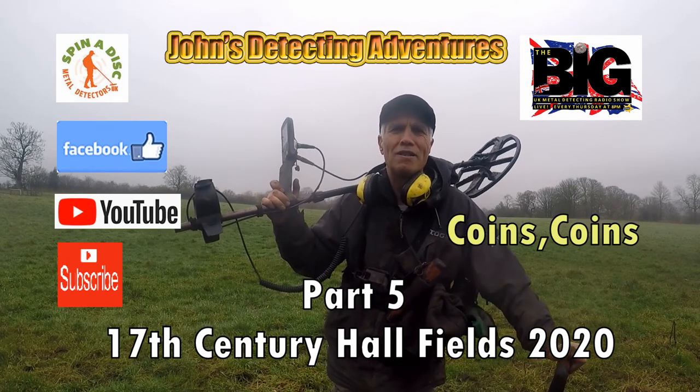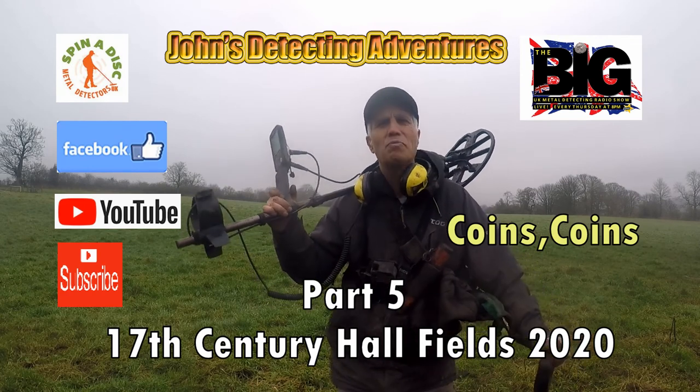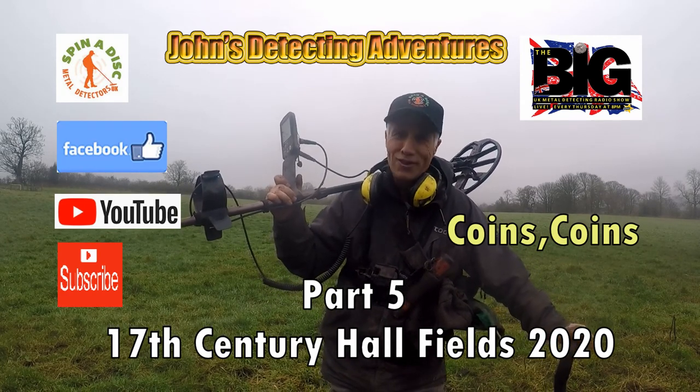Hi, welcome to John's Battle of Teeth Adventures. Here we are again searching for history, coins and artefacts. Please join him and see what we are going to find today.